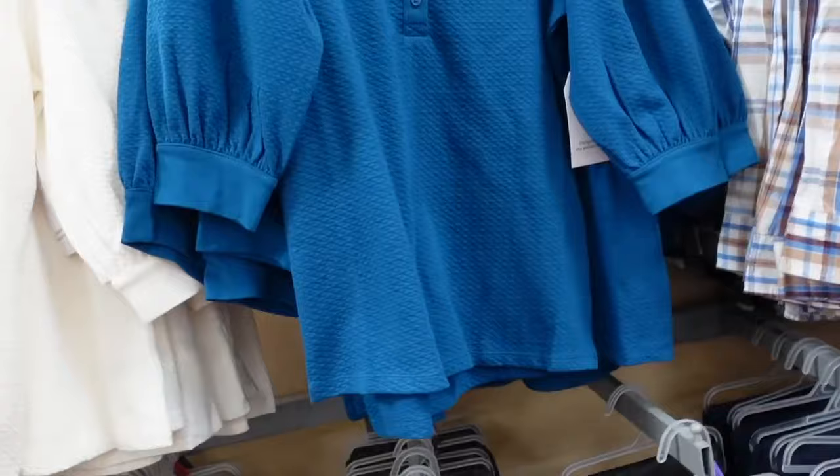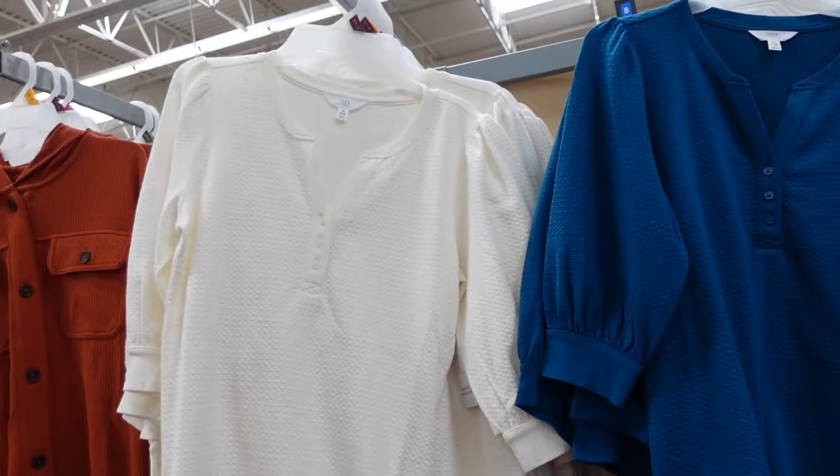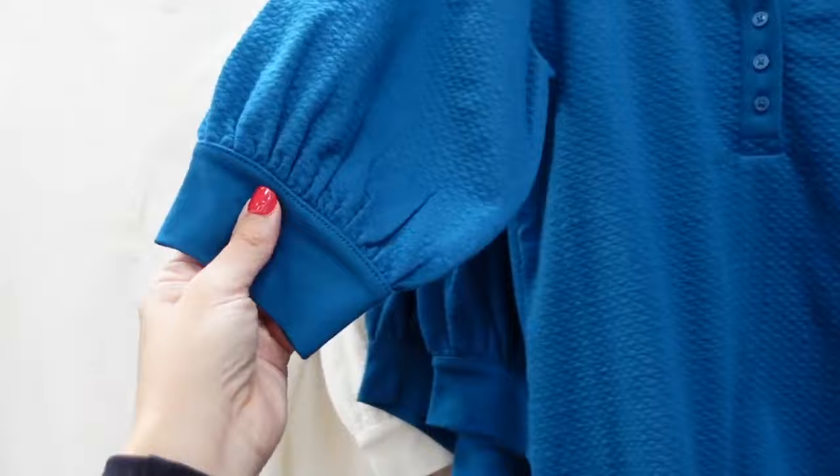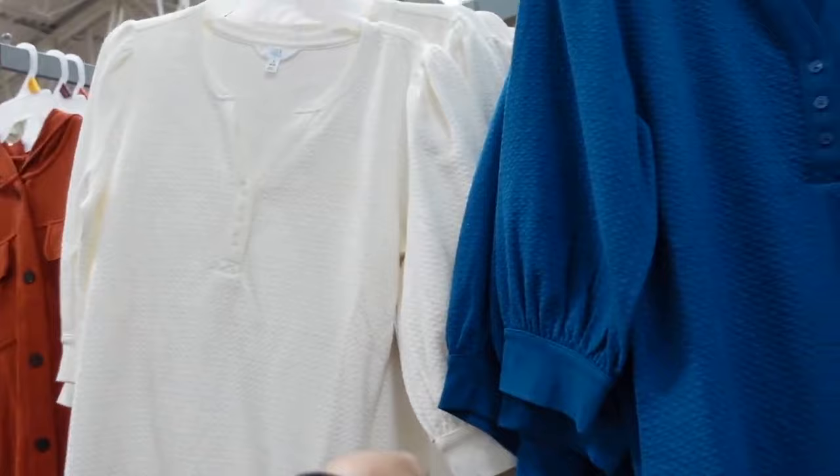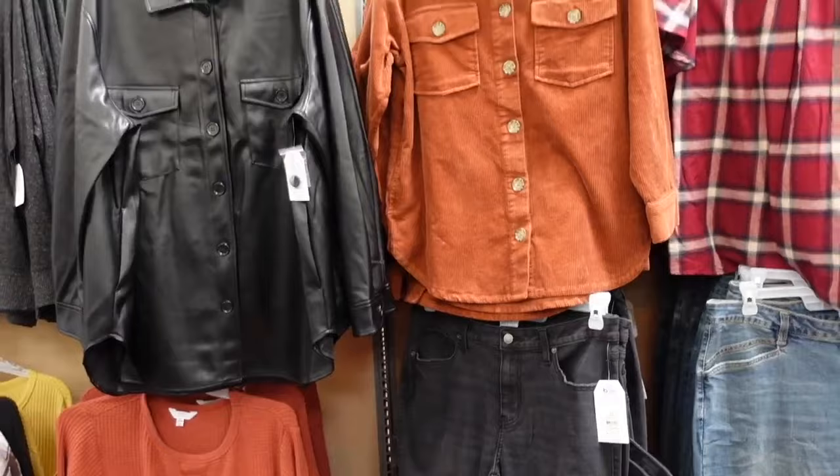New balloon sleeve top from Time and True — higher neckline, henley buttons, nice oversized balloon sleeve with a banded arm, relaxed fit through the body, soft and stretchy. In teal and white, there's also black. They're going to be $15.98.